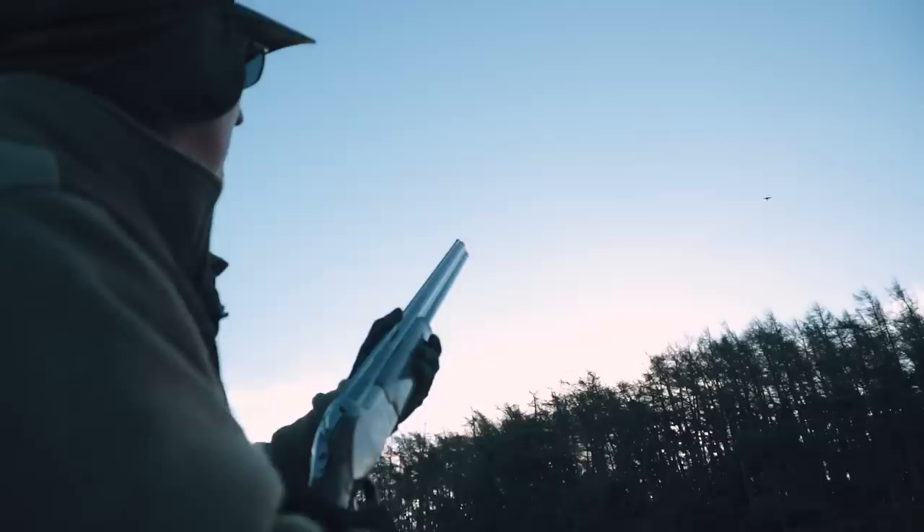Onto this third bird - more or less the same lead as the first one, about 40 yards up. Four or five foot of lead, and a good kill is the result.